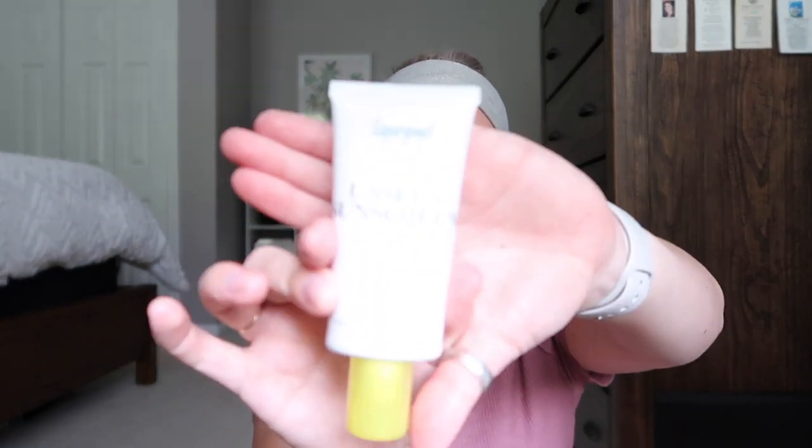Something that cannot not be on my list: sunscreen. I've been super preachy about skincare and I am sticking with that this summer. I have a bunch of Supergoop products in front of me. The first one is the Unseen Sunscreen SPF 40 broad-spectrum PA++++, water and sweat resistant for 40 minutes. This goes under your makeup — it is awesome. This is what the bottle looks like.